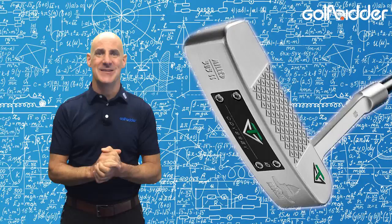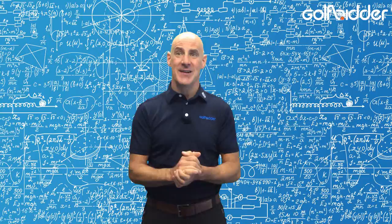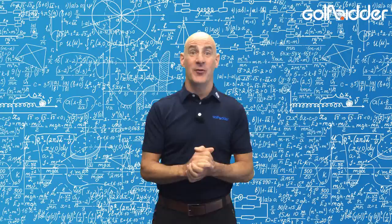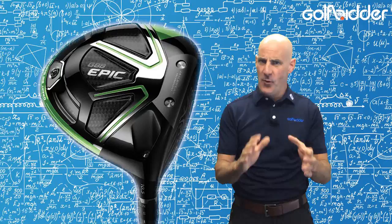Switching to Titleist for their latest news: the still-prototype 718 irons are beginning to curry favour with the guys on tour, with more and more players using the AP2 version. Watch out for those coming soon on Golfbiller.com.